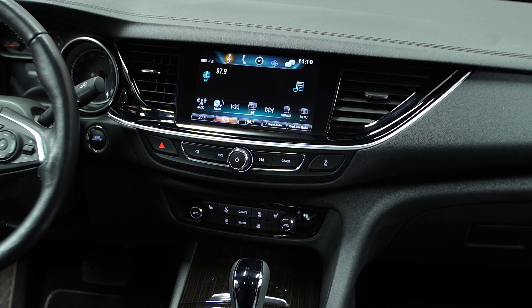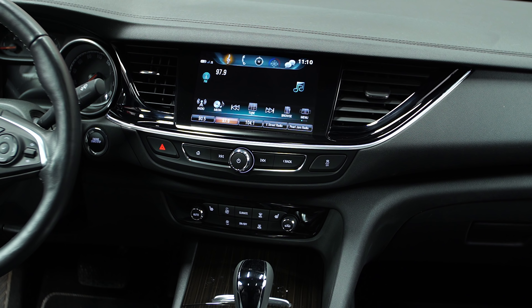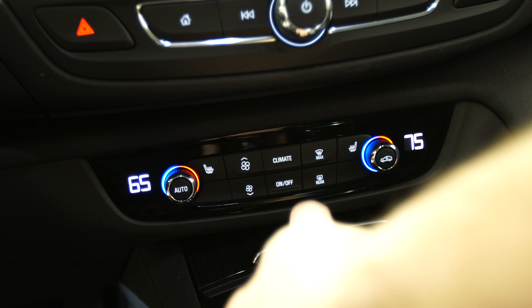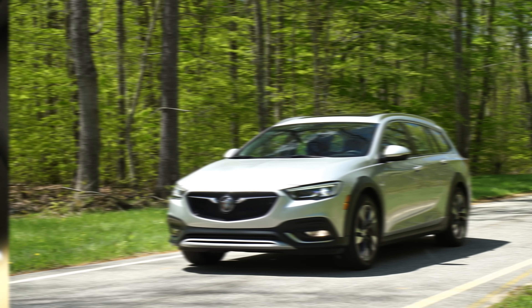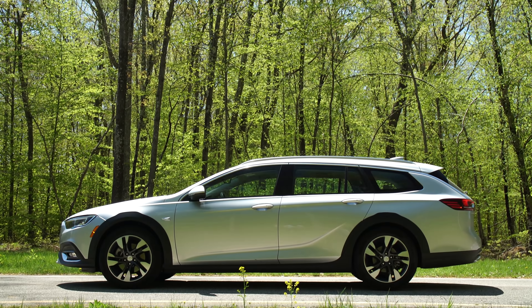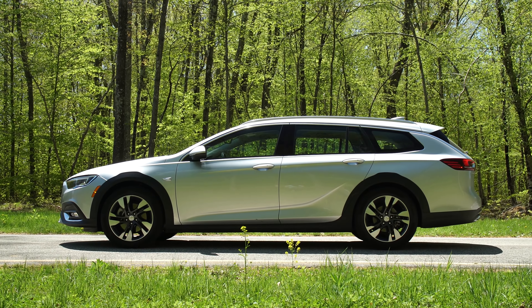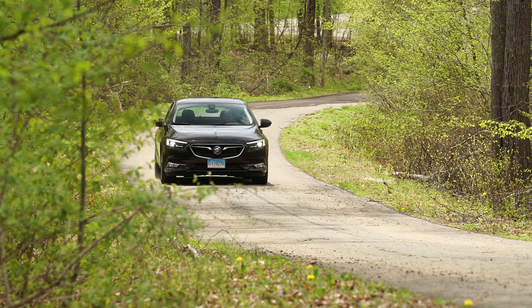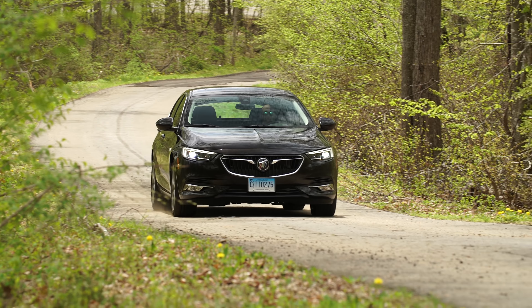And if it's in your budget, spring for a trim line with that eight-inch touchscreen. It also comes with remote start, heated seats and steering wheel, and dual-zone climate controls. Looking for a version of the Regal with even more versatility? There's also a wagon version available, called the Regal Tour X — keep that in mind when making your purchasing decision. For more on sedans, check out consumerreports.org.